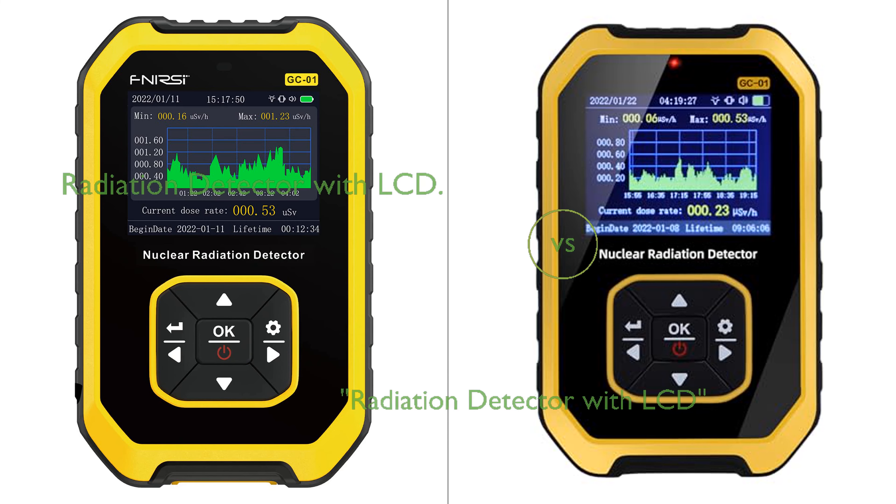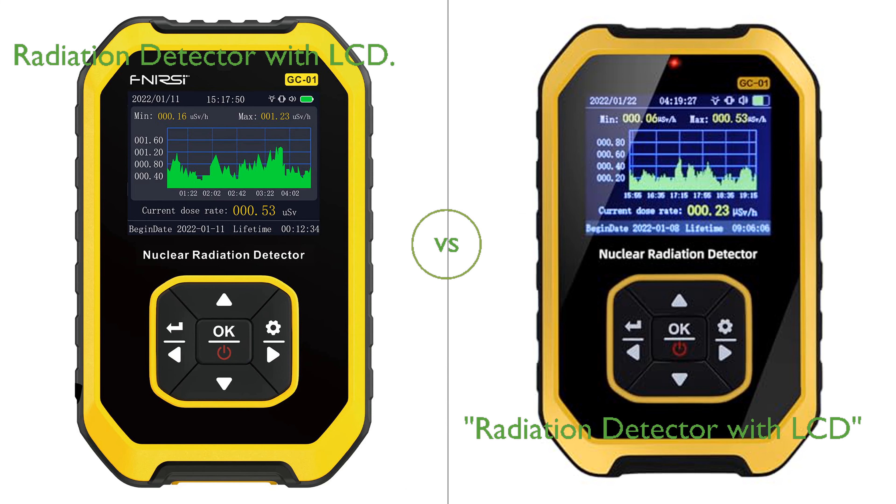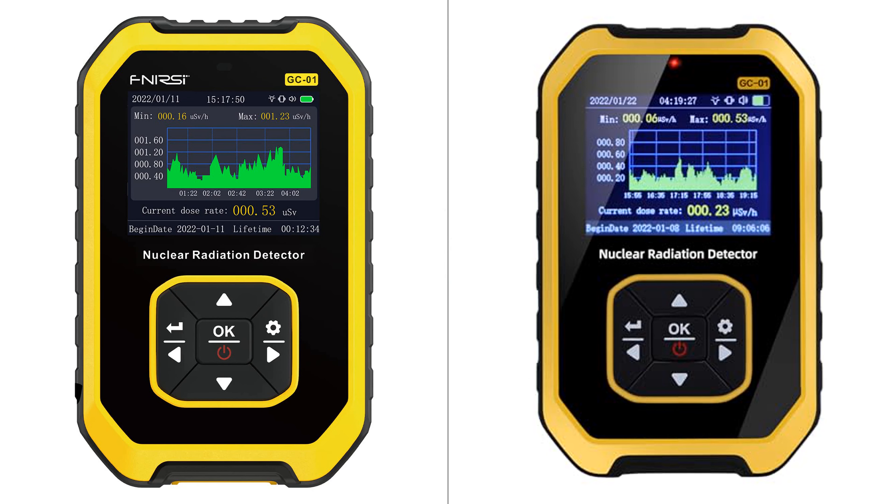In this video, we compare two radiation detectors. By the end of this video, we hope you will know which of these two products suits your needs.